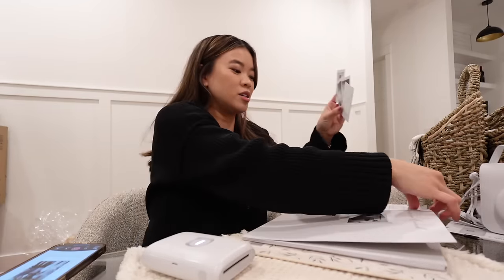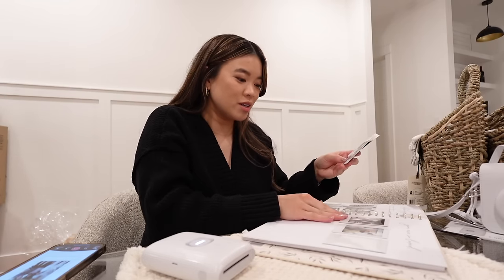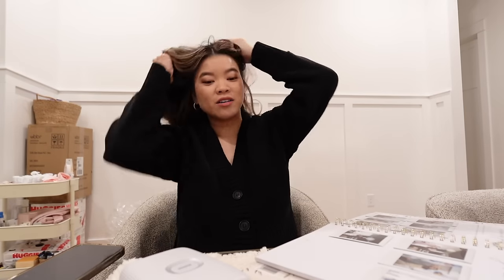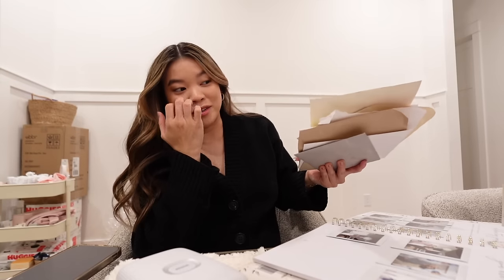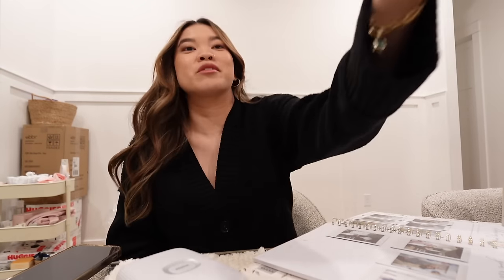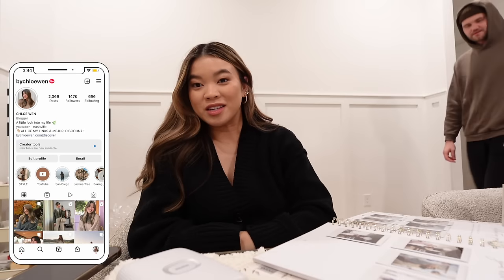Now I just need to get my double-sided tape and add these to her book. We actually have a birthday tonight so we're about to head out, but when I get home I want to put these in her book and go through all our cards — we didn't get to read them all at the shower because we had so many people there. I'm going to go ahead and end this vlog here. I hope you guys enjoyed seeing our baby shower and all of the things — we seriously had the best time.